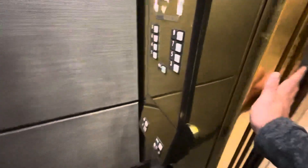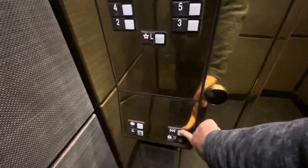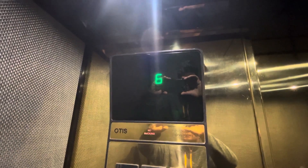Okay, let's get our elevator before it leaves. And nine — here we are on nine.